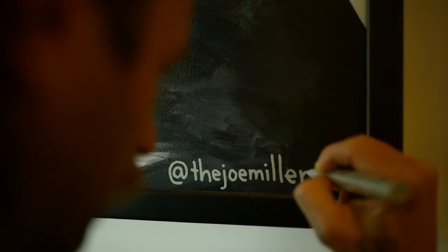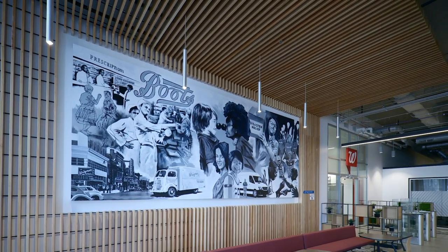We chose Joe Miller to do a mural right off the lobby. It's more of a black and white representation of the history of Walgreens, all the way to the future of Walgreens.